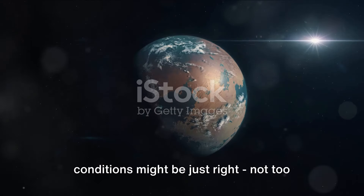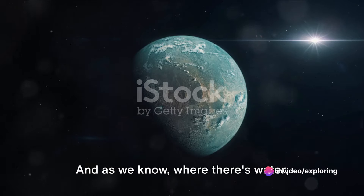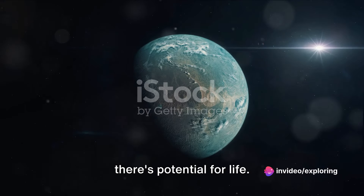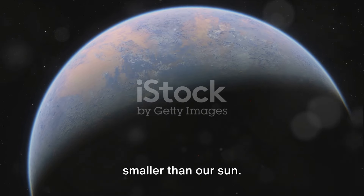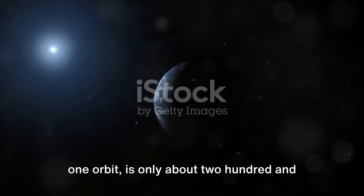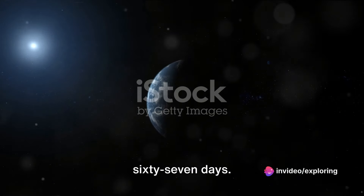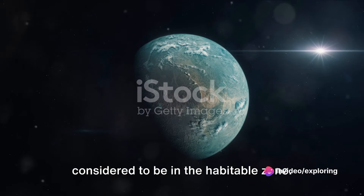Conditions there might be just right — not too hot, not too cold — for liquid water to exist. And as we know, where there's water, there's potential for life. This planet orbits a star much cooler and smaller than our sun. Its year, the time it takes to complete one orbit, is only about 267 days. Though shorter than our year, it's still considered to be in the habitable zone.